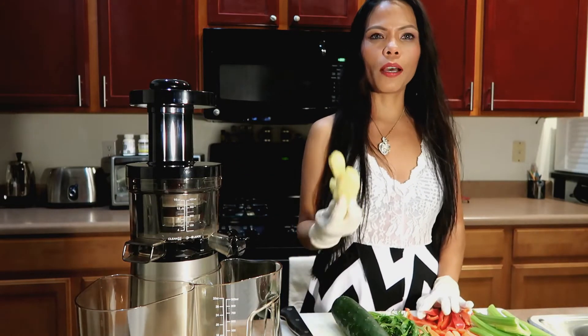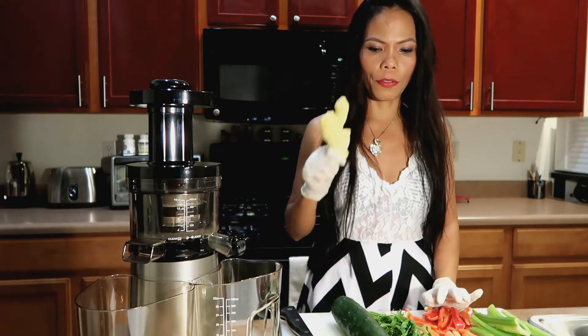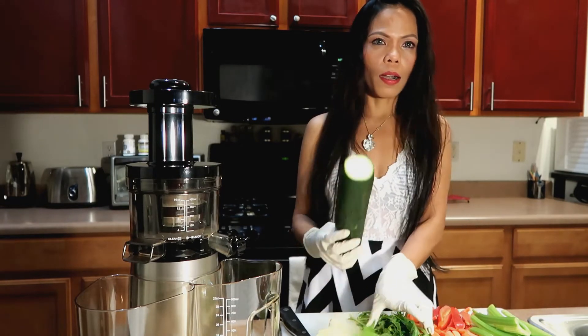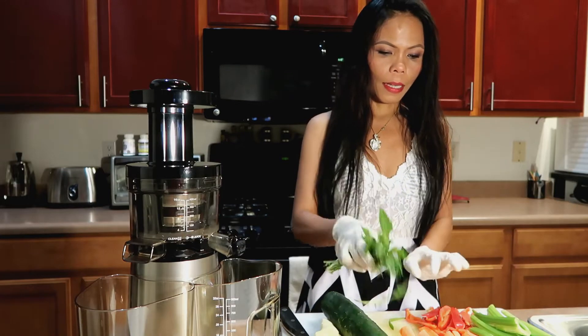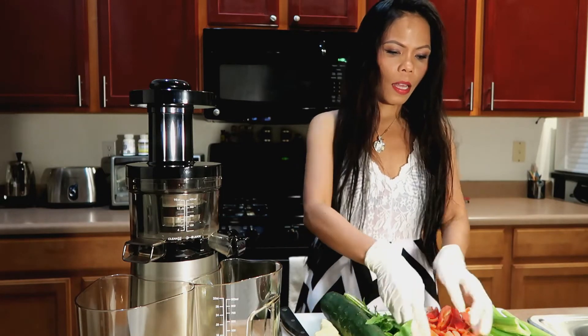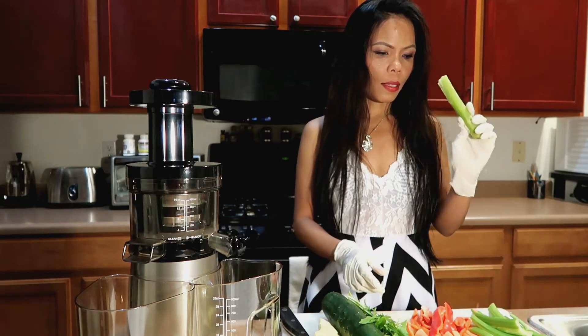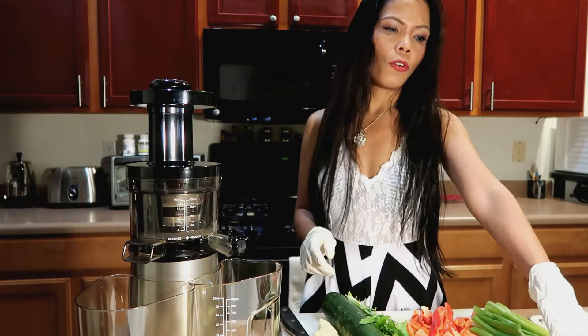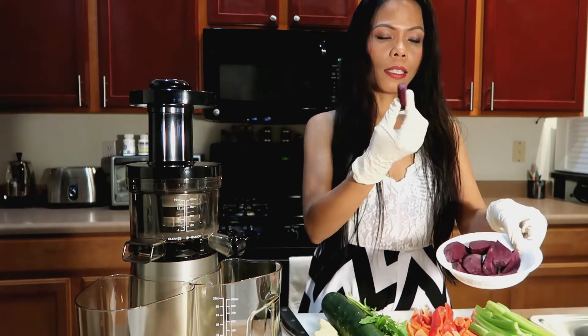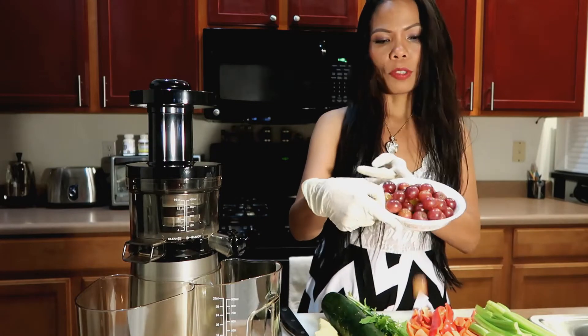What I have here is ginger — ginger is very, very good for you. I have cucumber. I have dandelion — however you pronounce it. I have carrot, sweet bell pepper, and celery. Of course, my favorite one is beets, bloody beets, and a cup of grapes.